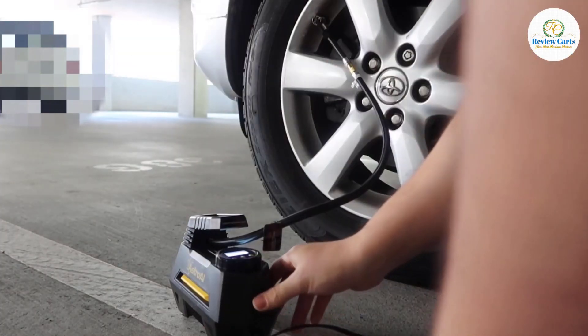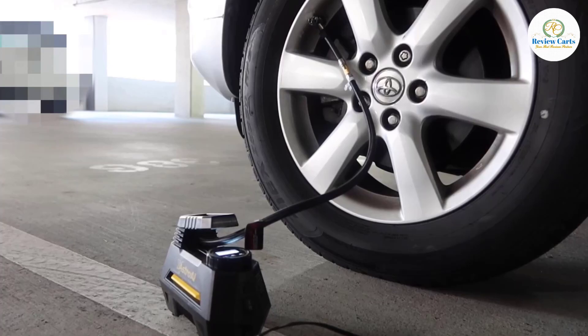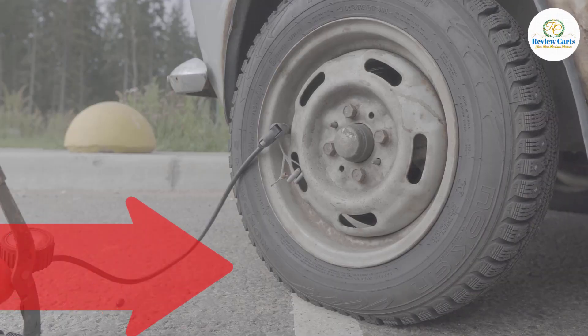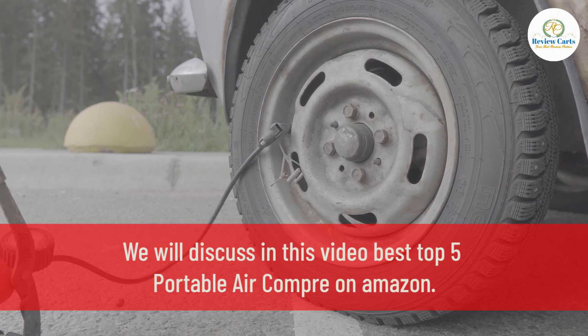Luckily, there are plenty of great portable air compressors on the market. In this video, we'll take a look at some of the best options out there and help you decide which one is right for you. We will discuss the best top 5 portable air compressors on Amazon.